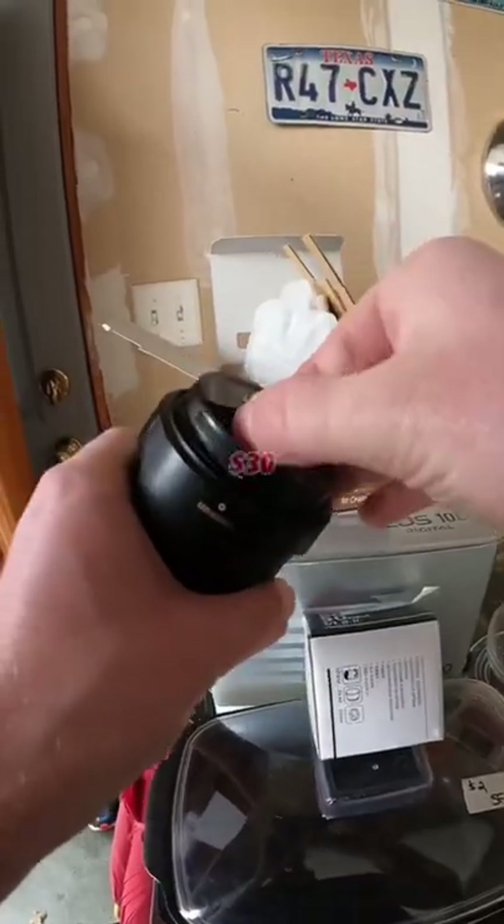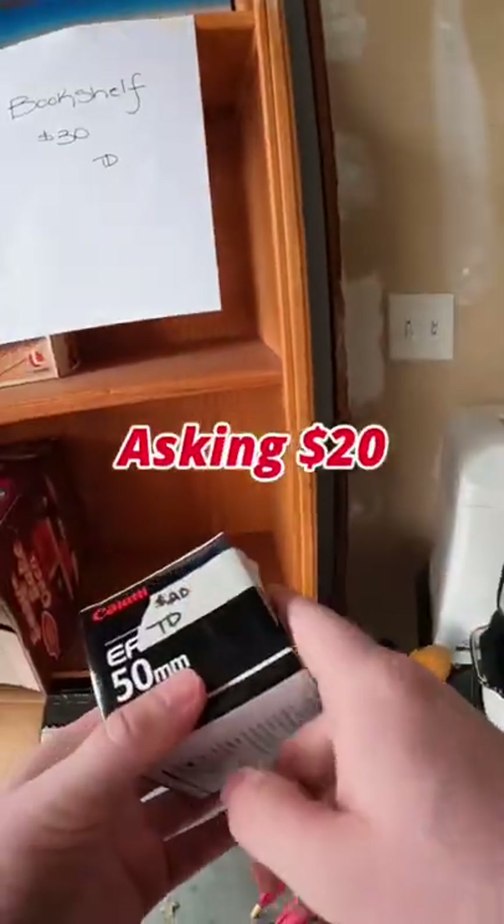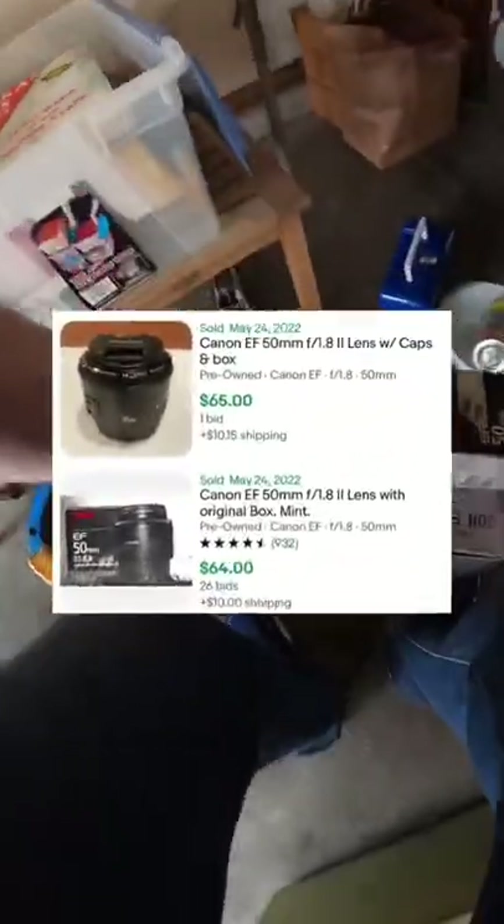He was asking $30 for this one, but look how much it sells for on eBay. I asked: 'Would you do $15 on this one?' I got all these. All right. Yeah, I can do $15 on this. Okay. Sells for about $65.